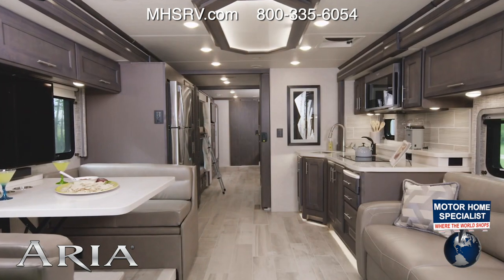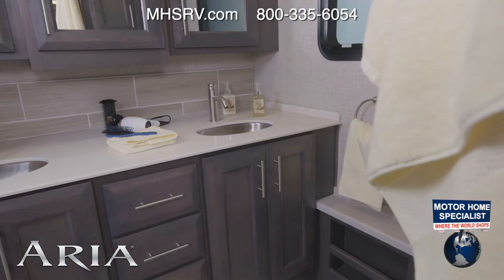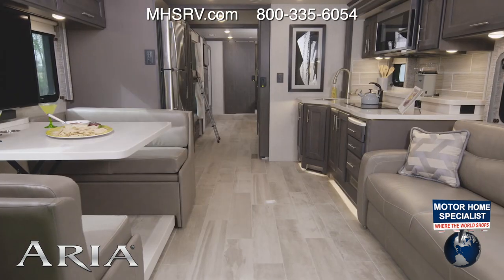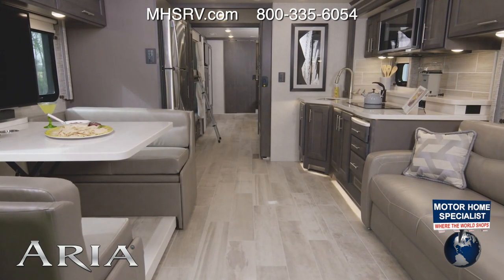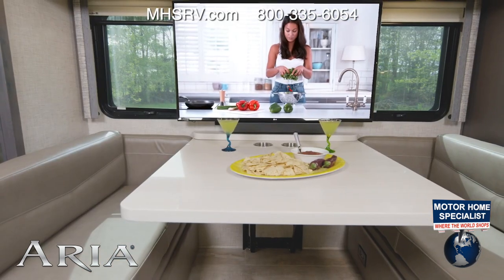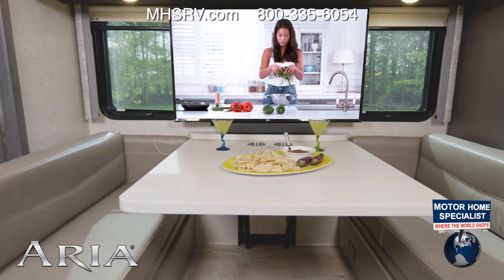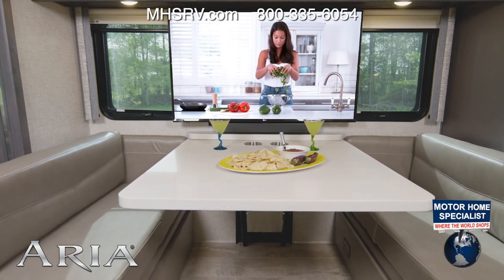Let me welcome you to the Aria 4000. In here you'll find bunks and two full baths. Let's tour the living room — take a wide look at this layout. This very large dream dinette is on the campsite, all set up for you to come in and have a snack and drink. This is what I call camping.